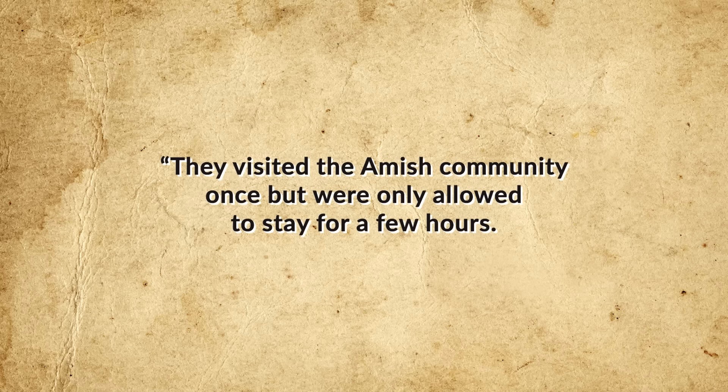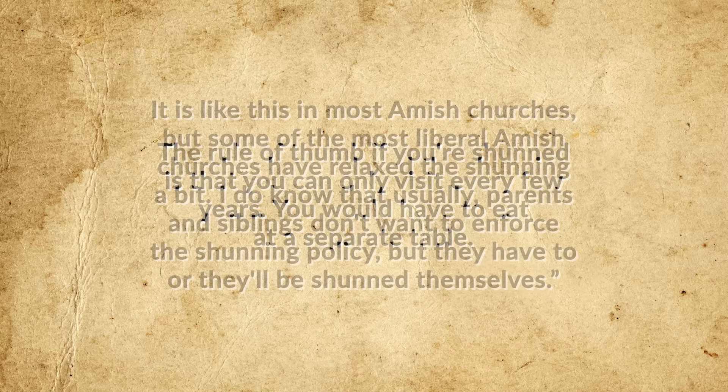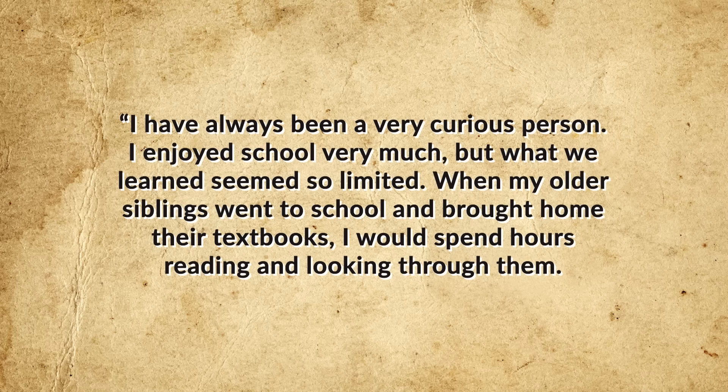For an Amish individual choosing to leave after being baptized, the offense is much more serious — they would absolutely be shunned by the church. Misty Griffin notes of two people she knew who left: they could only visit every few years, had to eat at a separate table, and parents and siblings didn't want to enforce the shunning policy but had to or they'd be shunned themselves. That said, some do choose to leave — one Linda Byler decided to leave her community at age 23 to attend college at Penn State Shenango.